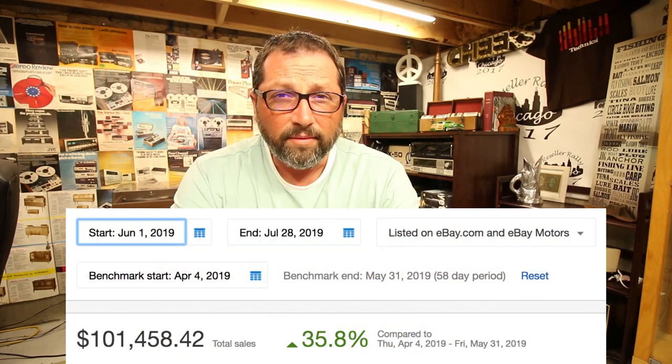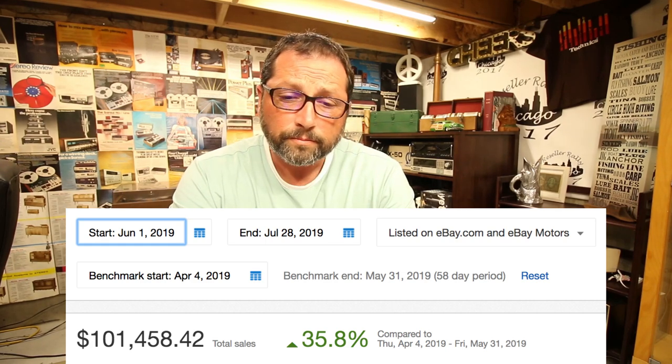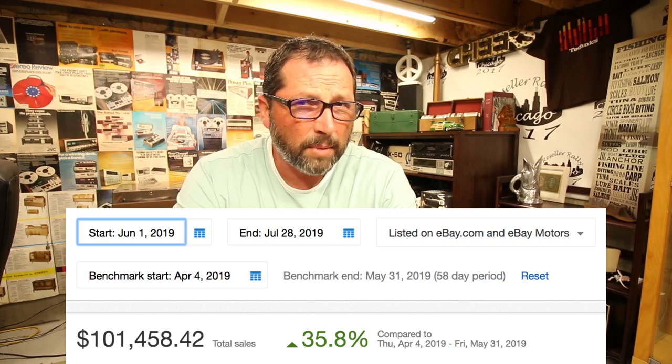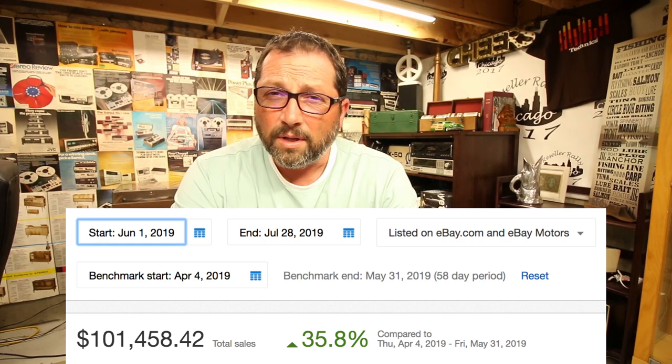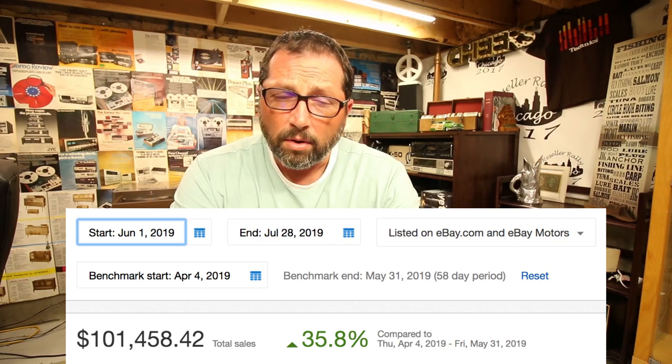We did in June 53 grand. And right now in July, we are on track to do about 50, 51 maybe. Right now we still got a couple days left and we are at like 49 grand. So it's looking really good. It's been spectacular. So let's dive right into this.